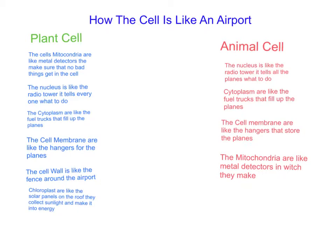How are the cells like an airport? Plant cell: The mitochondria are like metal detectors — they make sure that no bad things get in the cell. The nucleus is like the radio tower; it tells everyone what to do and when to do it.